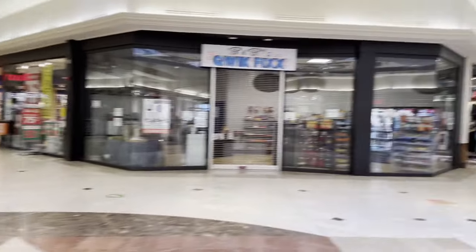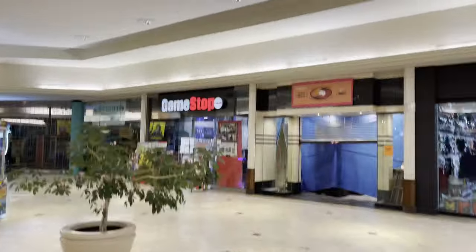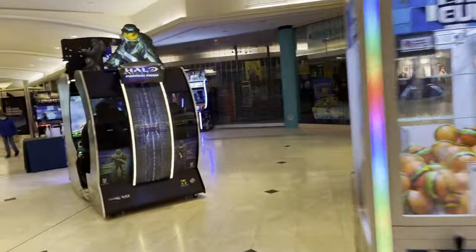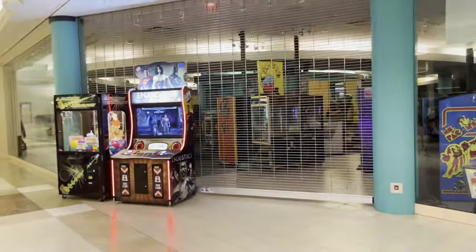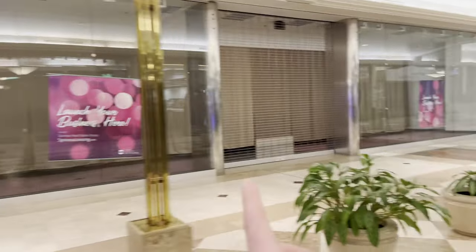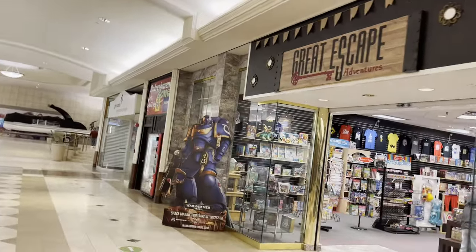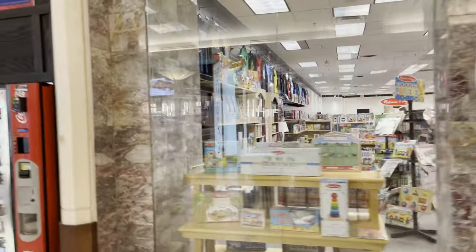Burlington Coat Factory. There's a candy shop over here and some kind of coffee, snack, candy type of place going in. This used to be New York and Company and it now appears to be a closed arcade. This used to be some indoor bounce house type of joint — Great Escape Adventures. Looks like a toy store or a calendar store, kind of looks like puzzles though.